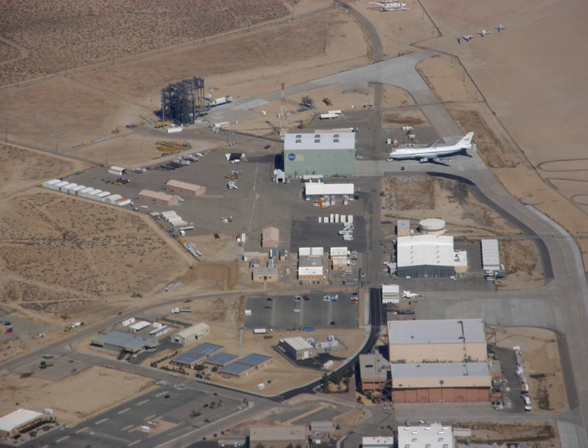The Lunar Landing Research Vehicle, or LLRV, was an Apollo project-era program to build a simulator for the Moon landing. The LLRVs, humorously referred to as 'flying bedsteads', were used by the Flight Research Center, now known as the Armstrong Flight Research Center, at Edwards Air Force Base, California, to study and analyze piloting techniques needed to fly and land the Apollo Lunar Module in the Moon's airless environment.